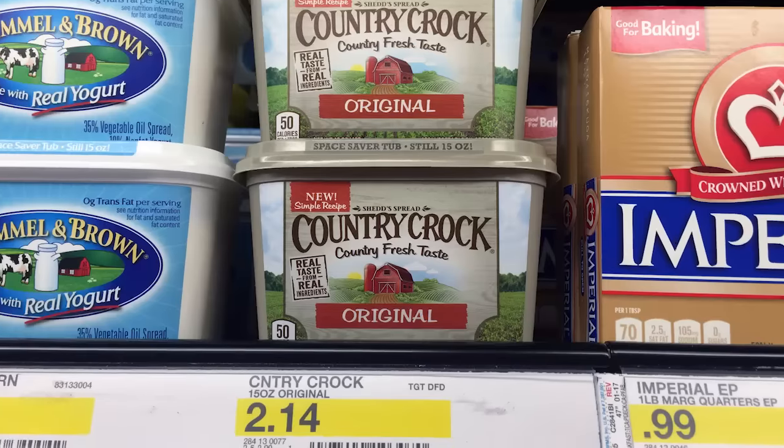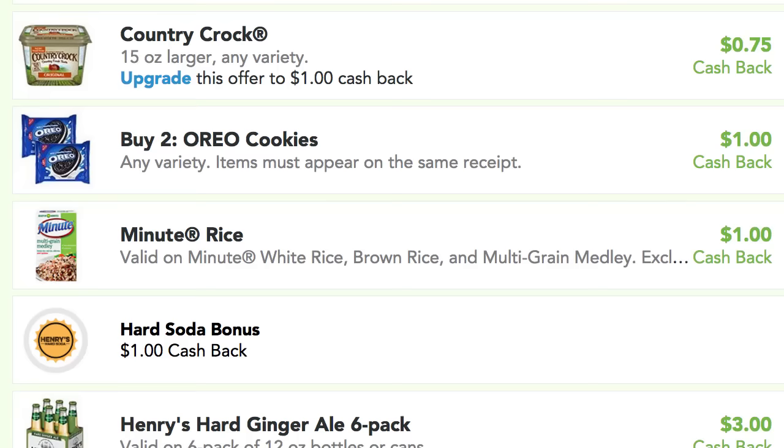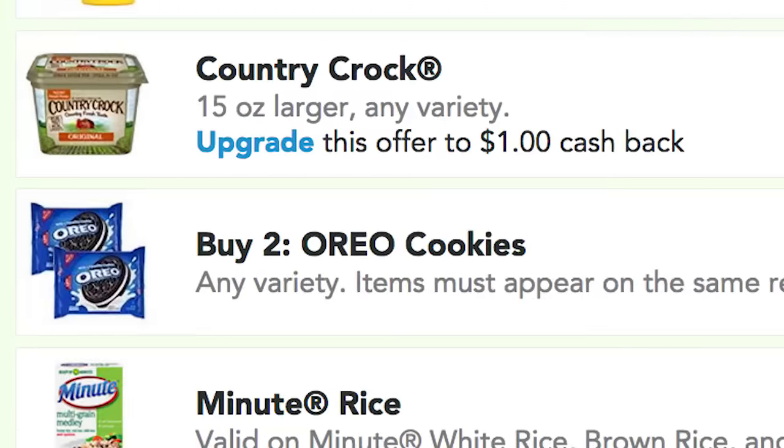Country Crock is regularly priced at about $2.14, maybe $2.04 at your store. We have a $0.55 off printable coupon, plus there is a dollar cashback from Checkout 51. The default cashback is $0.75, but share it on Facebook to upgrade to a dollar cashback. The limit is two, so I got two of these, making them just $0.59 each after the cashback and coupon — that's like 75% off.